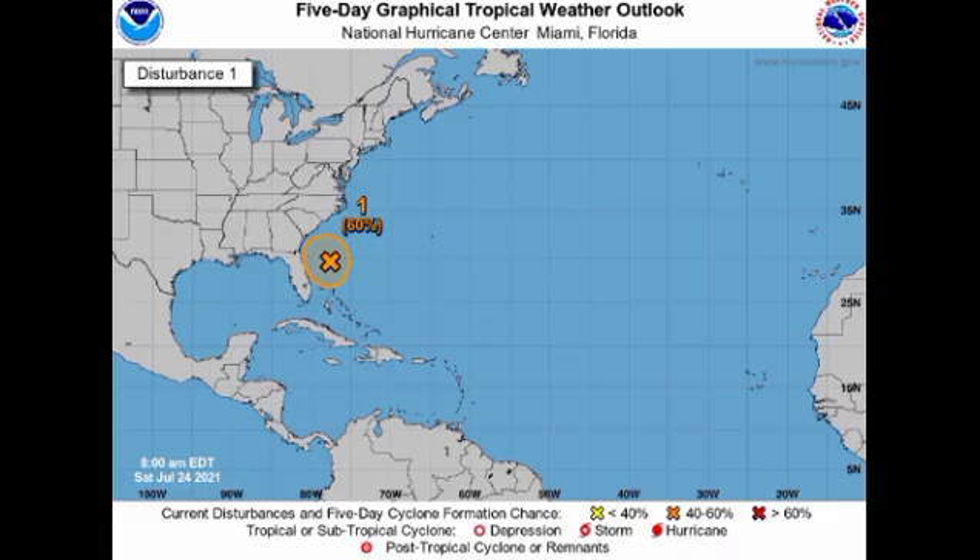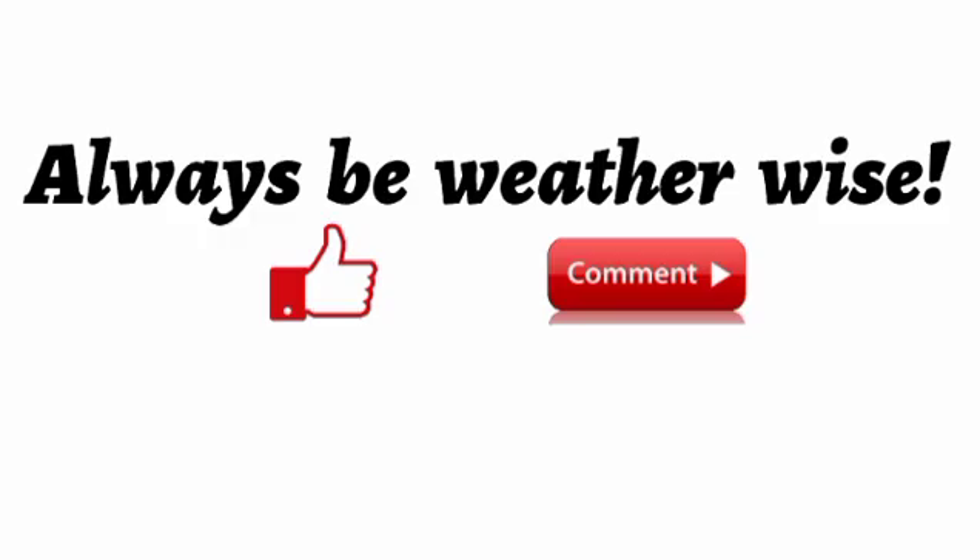That's it for this updated video. To recap: Invest 90L has the potential to develop, with chances increasing for a tropical cyclone forming just off the southeastern U.S. coast. If you're in Florida, Georgia, or South Carolina, keep an eye on this system. If you found this video informative, please give a thumbs up, share your thoughts in the comments, and remember to always weatherize. I'll keep you updated as time goes by.